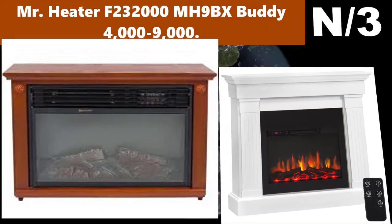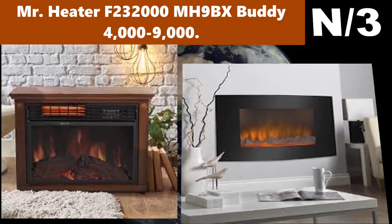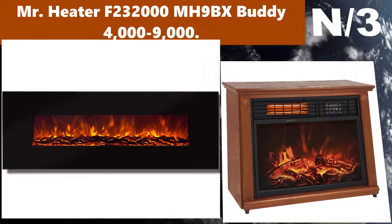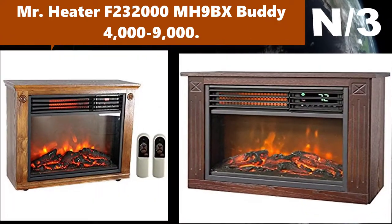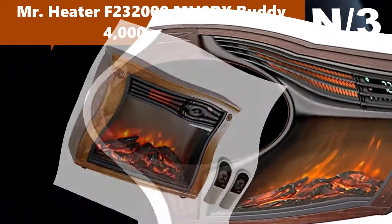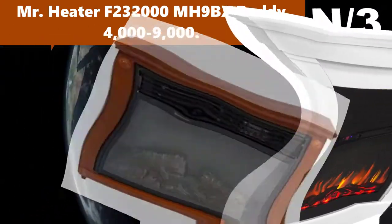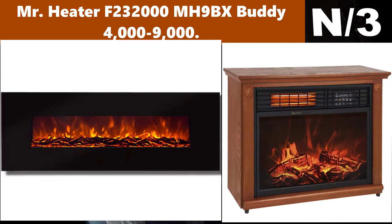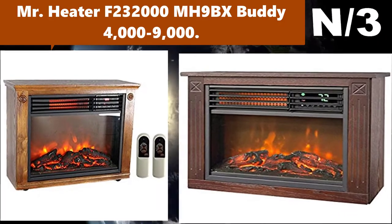Number three: Mr. Heater F232000 MH9BX Buddy, 4,000 to 9,000 BTU heater. When operating at altitudes over 7,000 feet above sea level, the heater may shut off. Auto shut-off if tipped over, if pilot light goes out, or if it detects low oxygen levels. Fold-down handle with swivel-out regulator connects to a propane tank. Use of unauthorized accessories or attachments is expressly prohibited and may cause serious injury.